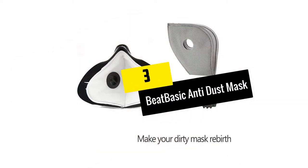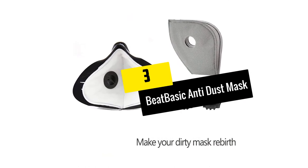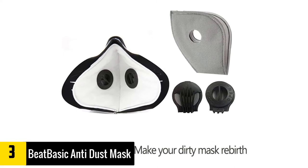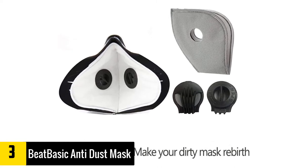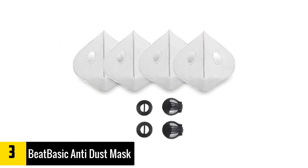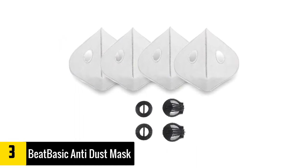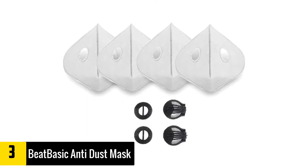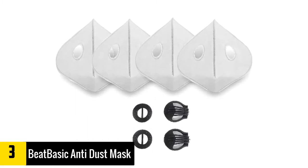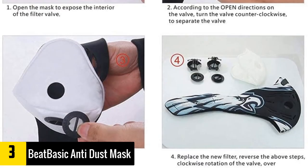At number 3, we have the Beat Basic Anti-Dust Mask. This allergy mask continues to earn positive feedback and reviews from its users. It serves as a perfect choice if you aim to find a mask to protect yourself against the harsh effects of dust, smoke, ash, allergens, crafts, and pollen when inhaled.